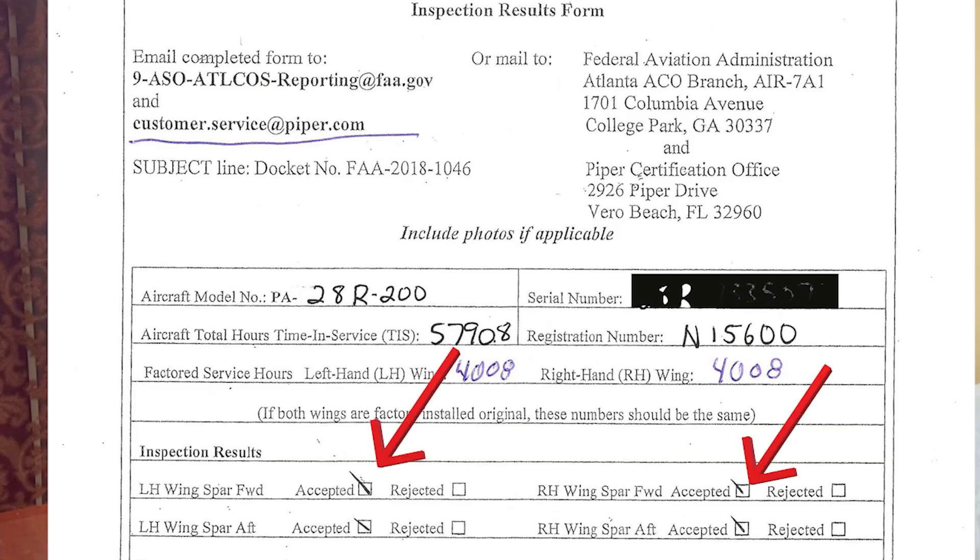I have a pass on all my wing spar bolt holes. All the bolt holes came back good — no cracks detected in any of them. Hallelujah! The plane is good to go, live to fly another day. Very happy about that.